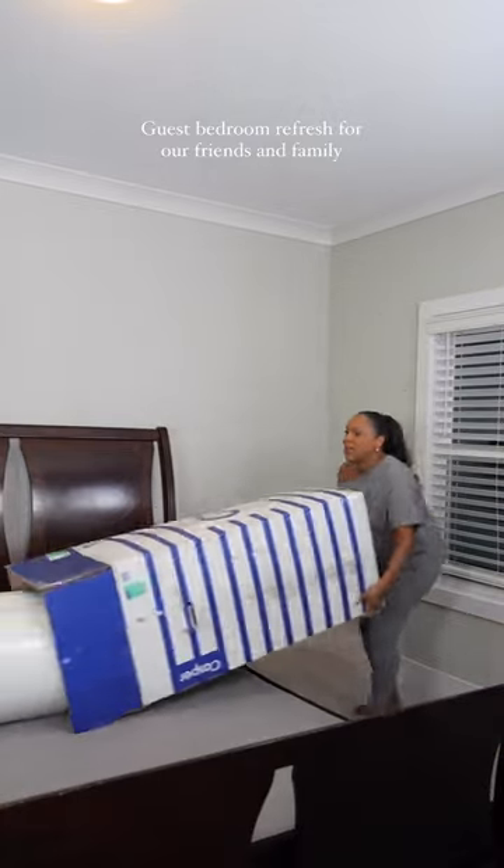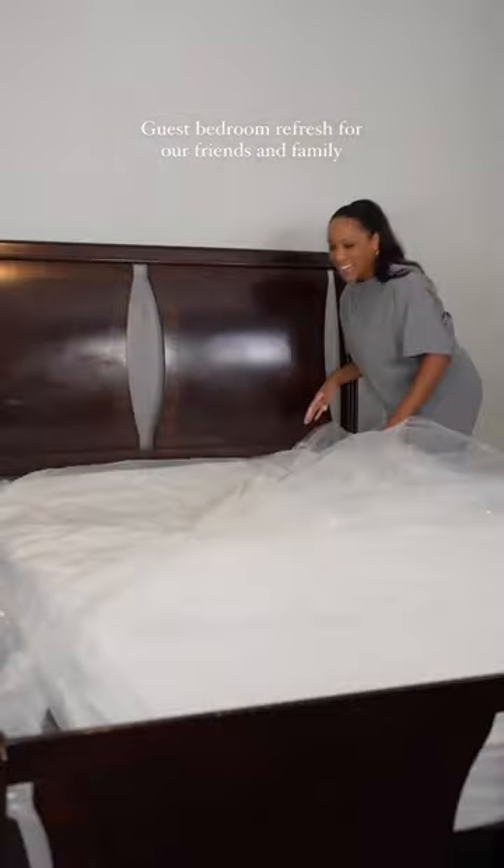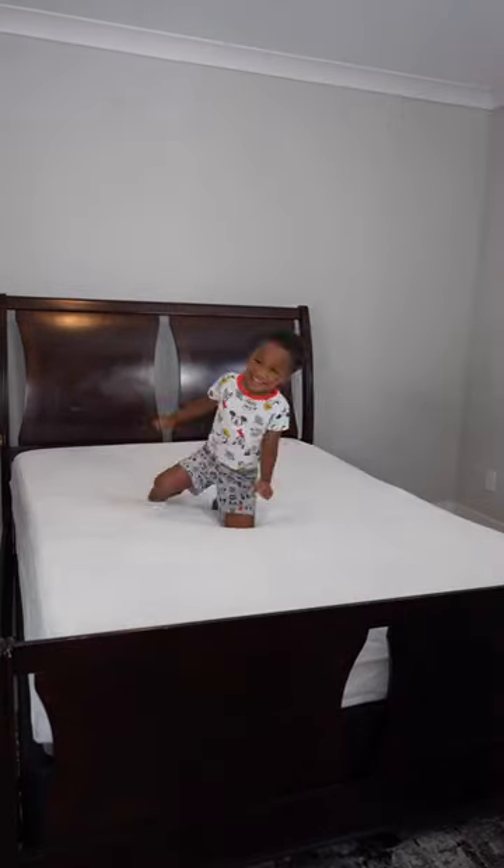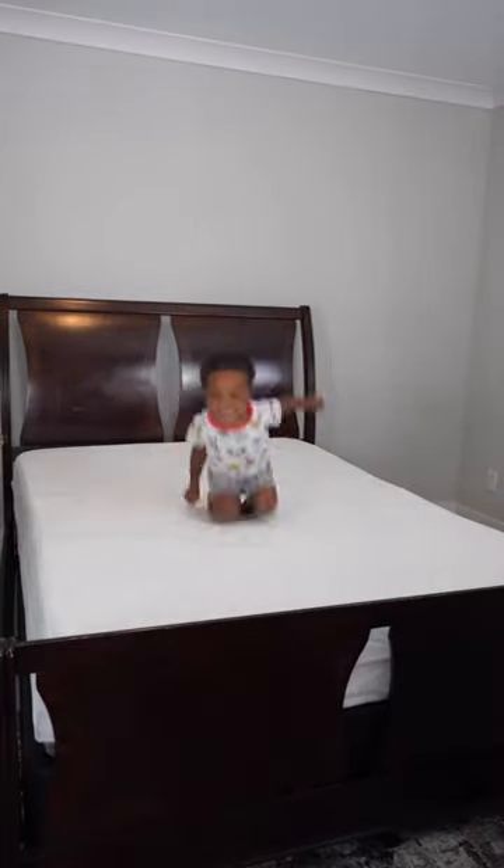So today I'm upgrading my guest room because I'm hosting family really soon. I ordered a Casper Snow mattress because I want them to be comfortable and sleep great. It's so soft and supportive, and my kids clearly loved it too.